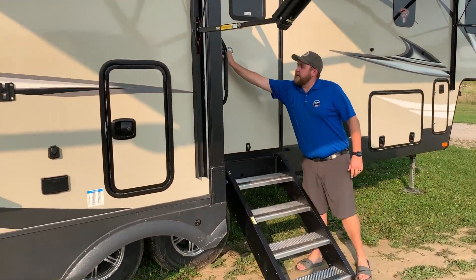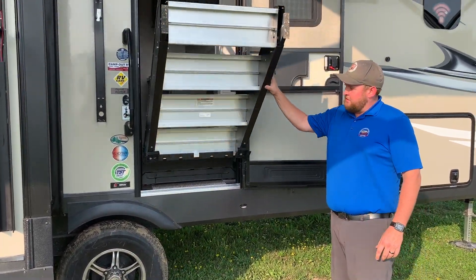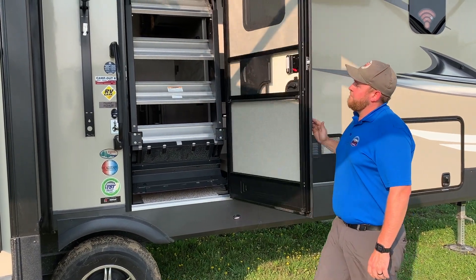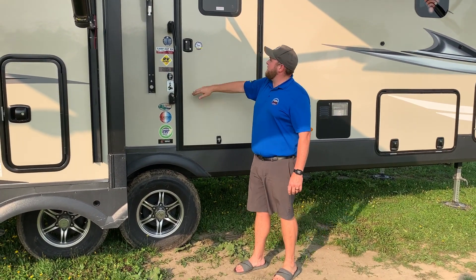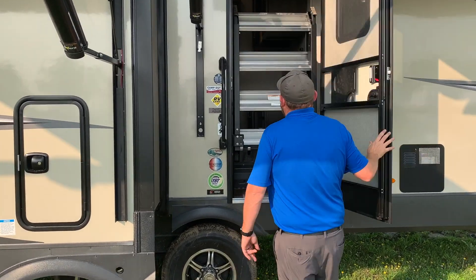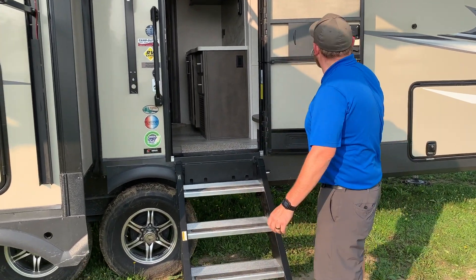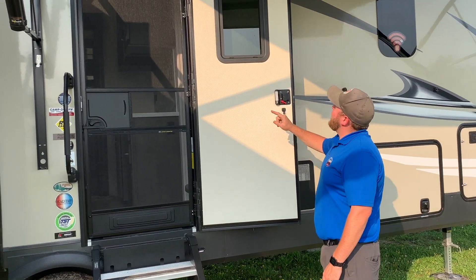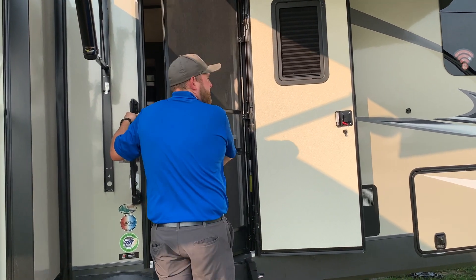You do have the nice upgraded Moreride step. They have a resistance arm that makes them essentially weightless — you can just fold them right up and the door closes right over top for a clean look from the outside. There's a large entry assist handle beside the door. They've gone with the key-alike system, so all your storage compartment keys and your door key are all the same key. Those stairs are adjustable, and you do have a screen door so you can leave your main door open. The main door also has a shade built into the window for privacy.